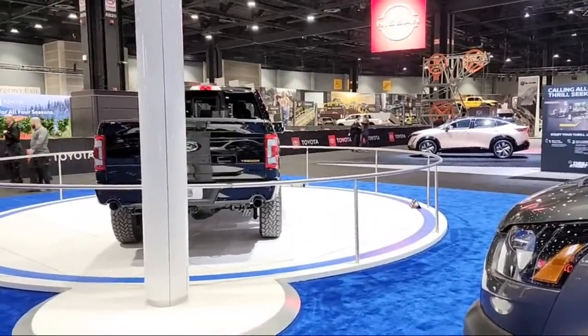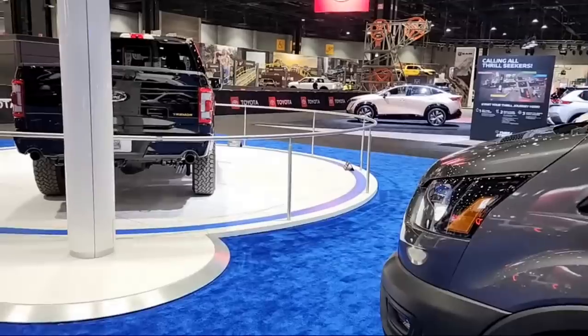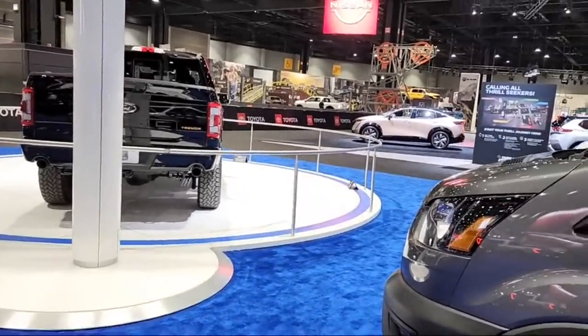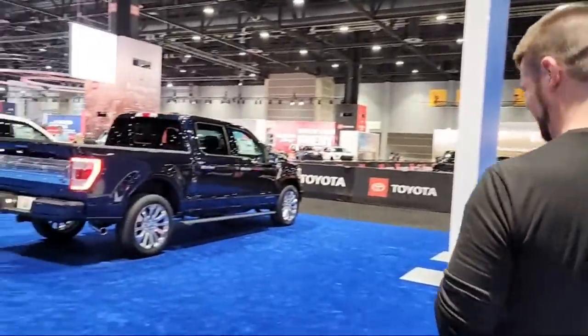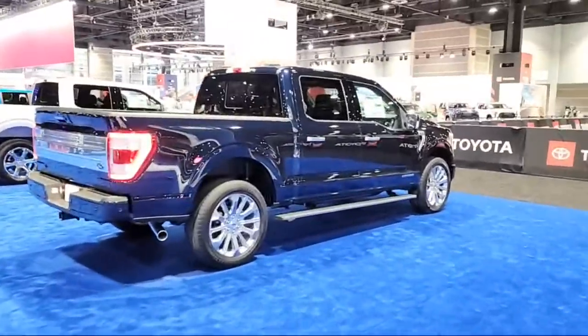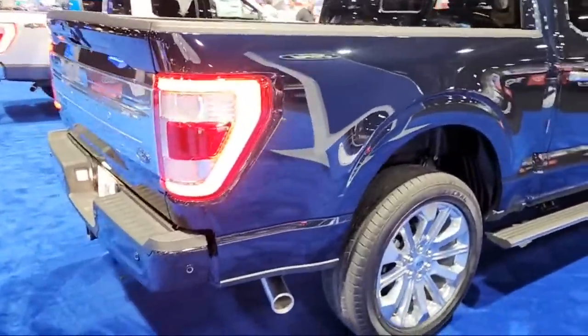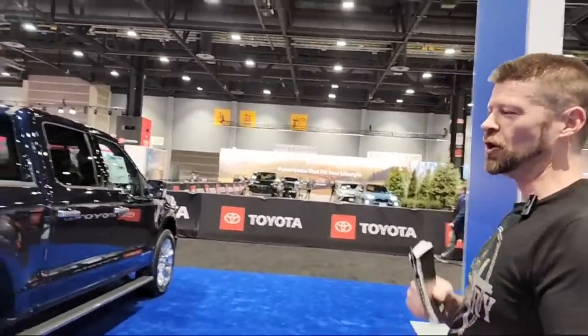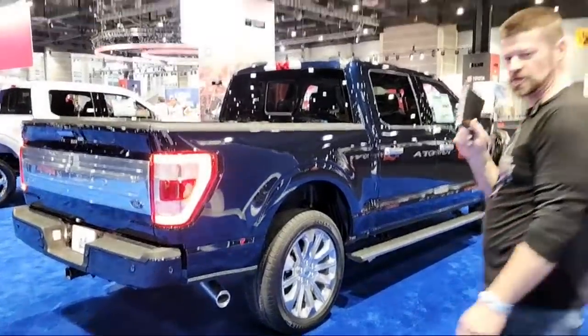We're excited to see Volkswagen — we actually just traded our... we don't want to give anything away yet. If you're not a subscriber, you might want to subscribe because we've got a lot of info on the ID.4 and we've got info coming on a new vehicle soon. Get ready, because things are going to change a little bit.